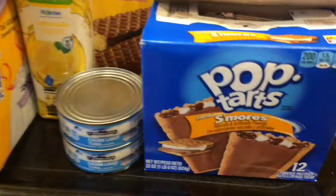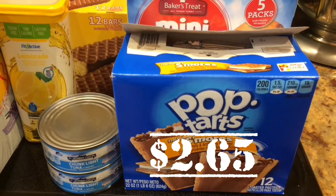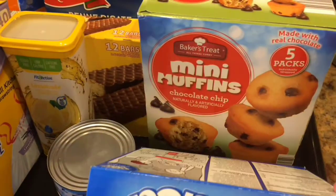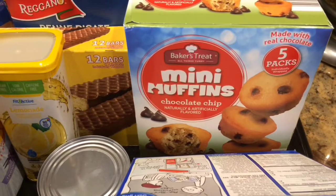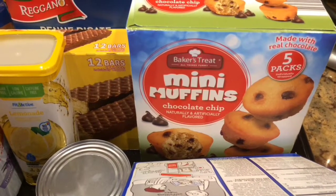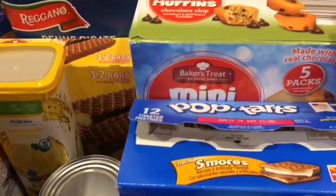we bought the Pop-Tart S'mores — Jasmine's pick. She's so excited about that. And we also got for Jasmine today the Baker's Treat Mini Muffins in Chocolate Chip. They are her absolute favorite. They come in a five pack and they're delicious. Sometimes I sneak some.